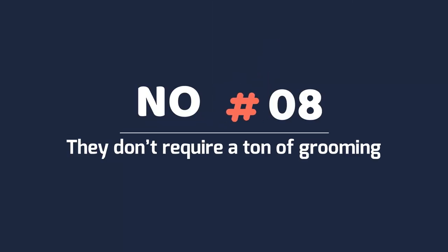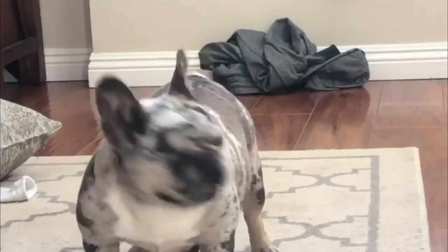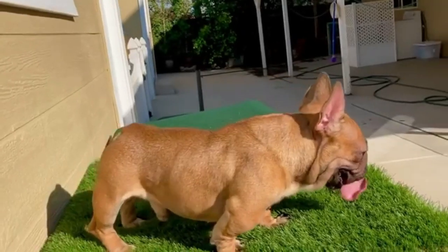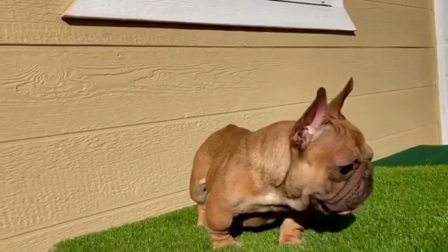Number 8: They don't require a ton of grooming. Simply put, dogs get themselves dirty, along with everything else in your house — one false step and suddenly you're sitting on a couch cushion full of dog hair. Luckily, that's not the case with a French Bulldog. Not only do they shed seasonally, but they don't require much more than the occasional grooming.